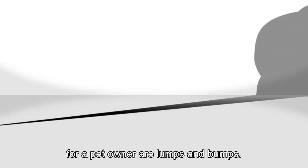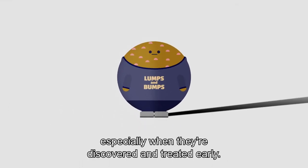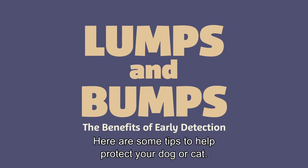Some of the scariest monsters for a pet owner are lumps and bumps. But often, these monsters aren't so tough, especially when they're discovered and treated early. Here are some tips to help protect your dog or cat.